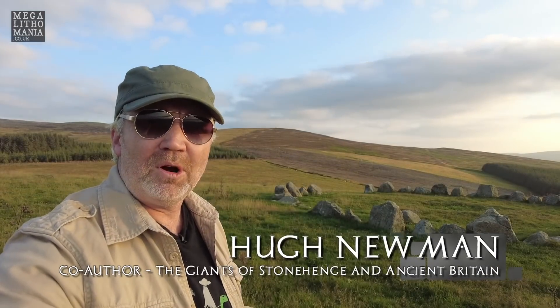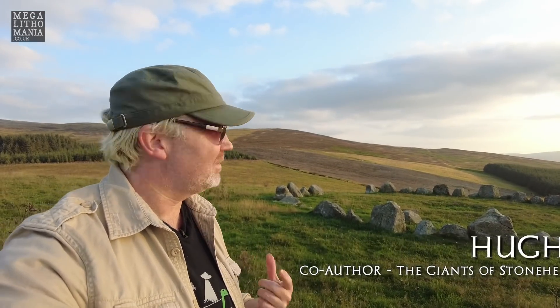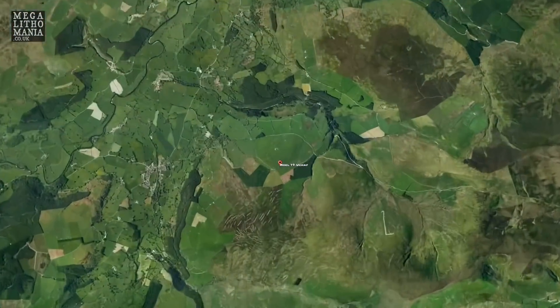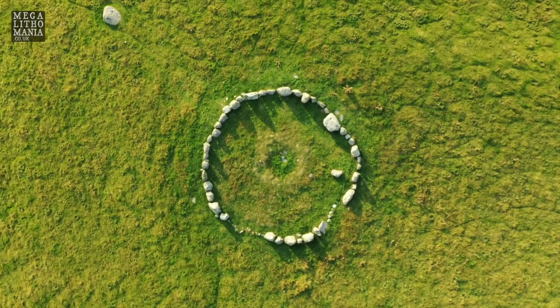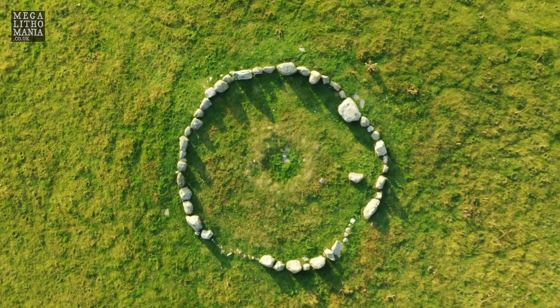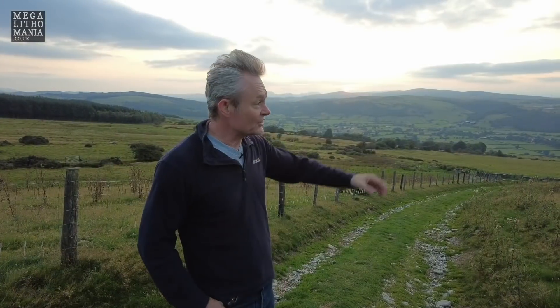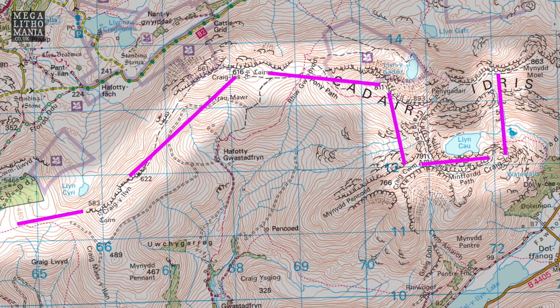We're here at Moel Ty Uchaf in Wales — one of the most interesting stone circles I've ever visited. I've been wanting to come here for years and we've tried to get here a few times. It's extremely hard to get to. I'm up here with Hugh Evans doing some research on north Wales and Cadair Idris and the star map he's discovered.